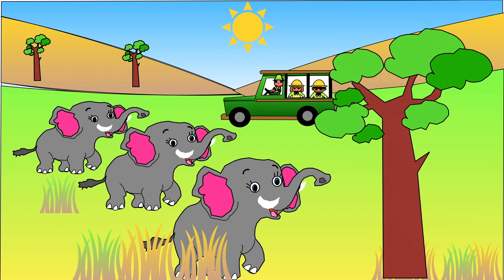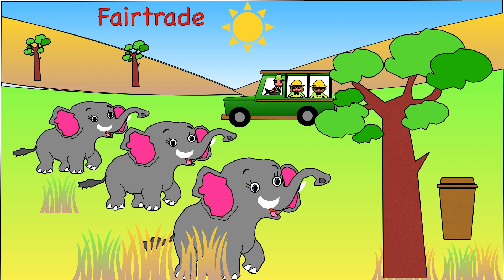Elephant habitats are being destroyed too. Crops for coffee are being grown in the places elephants like to live. If you drink coffee, make sure it is animal friendly — look for the fair trade mark on the packaging.